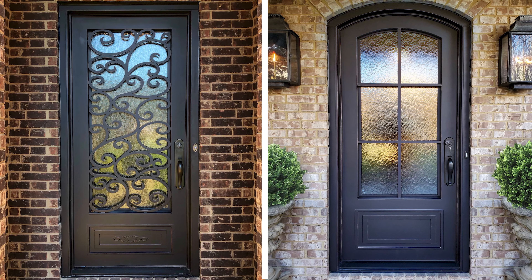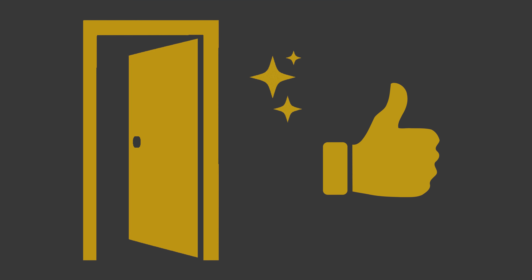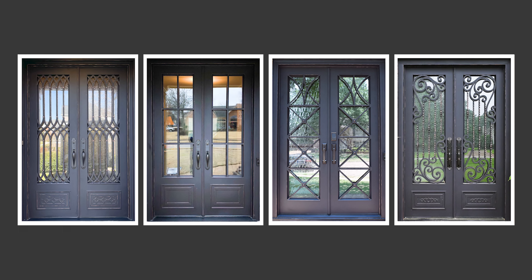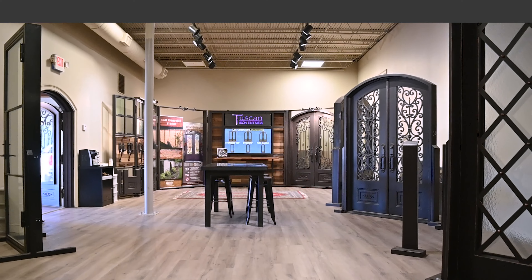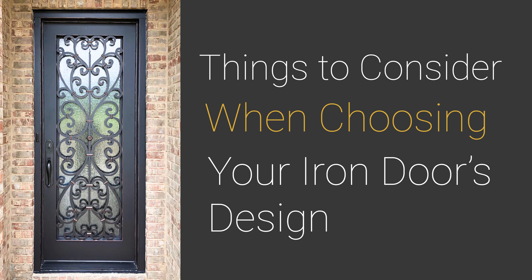When purchasing an iron door, there can be a lot of weight put into choosing the right design. And rightfully so. Iron doors are an investment, and it's important that you're content with how it looks. However, this process can seem a bit daunting once you uncover just how many designs there are to choose from. At Tuscan Iron Entries, we want to help. Here are a few things to consider when choosing your iron door's design.